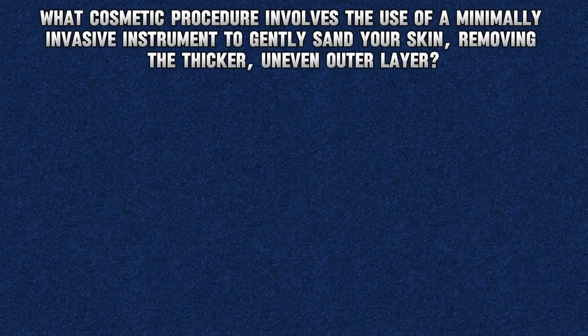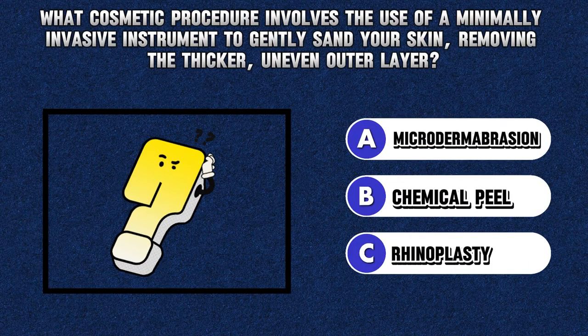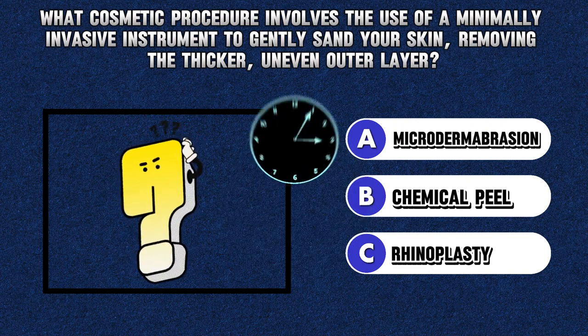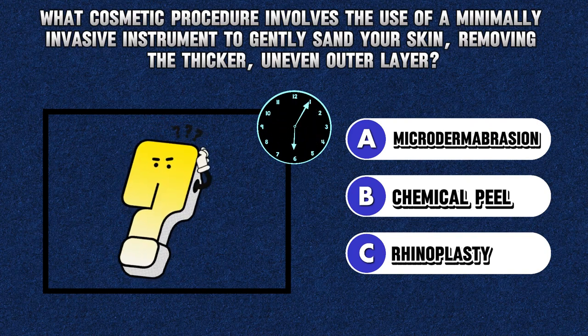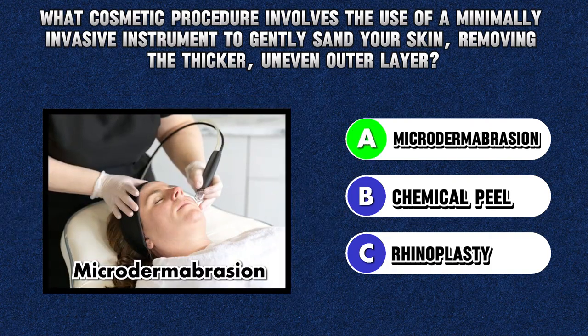Riddle 6. What cosmetic procedure involves the use of a minimally invasive instrument to gently sand your skin, removing the thicker, uneven outer layer? Answer L. Microdermabrasion.